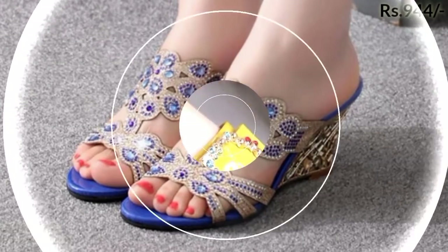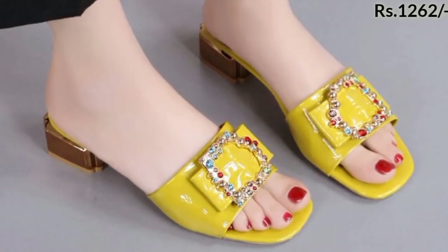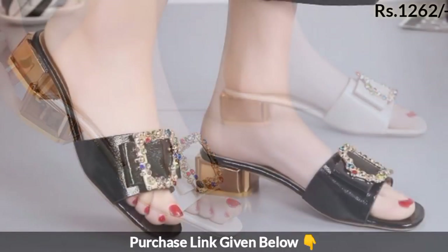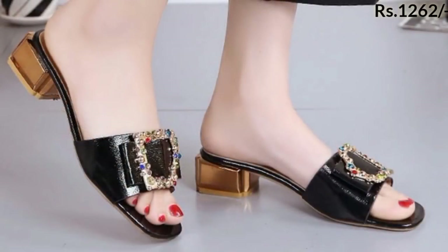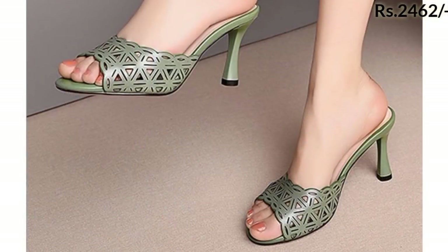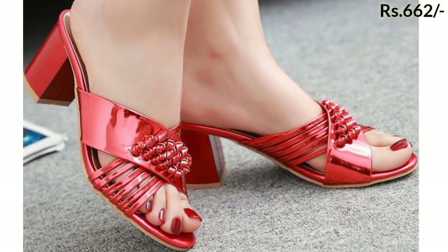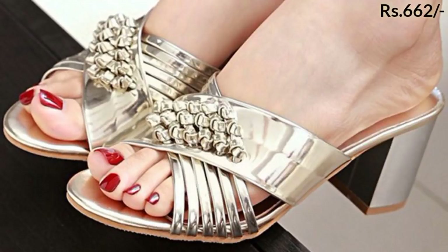Hello everyone, welcome back to our channel Belly Babes, where you get the brand new footwear collection. If you are visiting Belly Babes for the first time, please make sure you subscribe to our channel and press the bell icon to get the latest notifications of our videos.